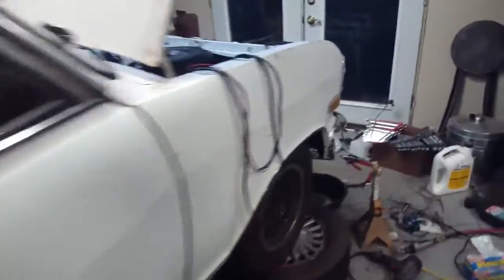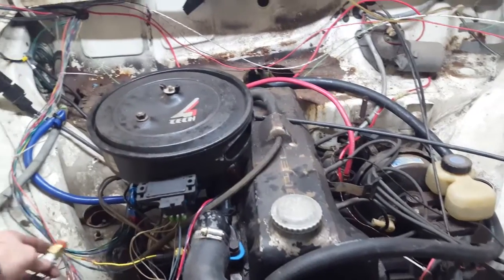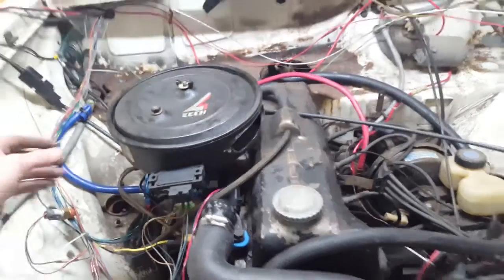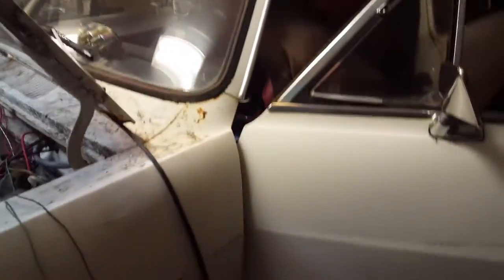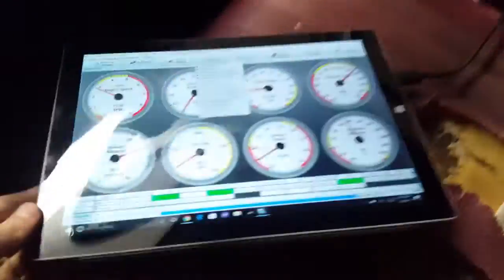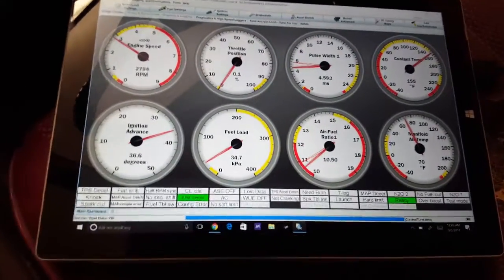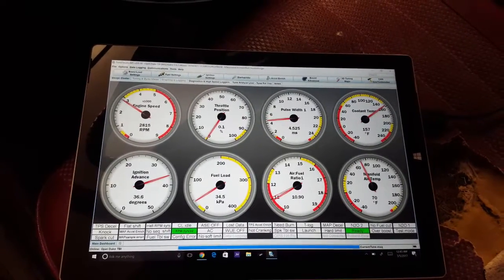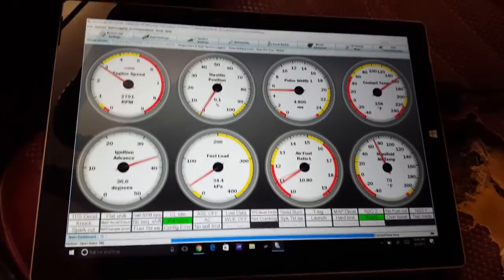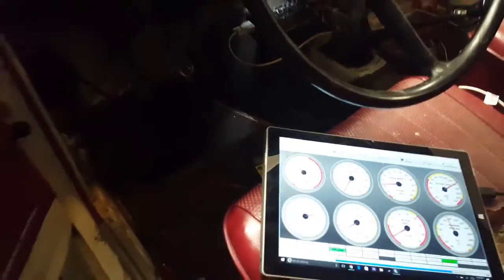Idling high. The idle is climbing, so I'll have to address that. But it runs — fuel injection on a 1971 Opel Kadett.